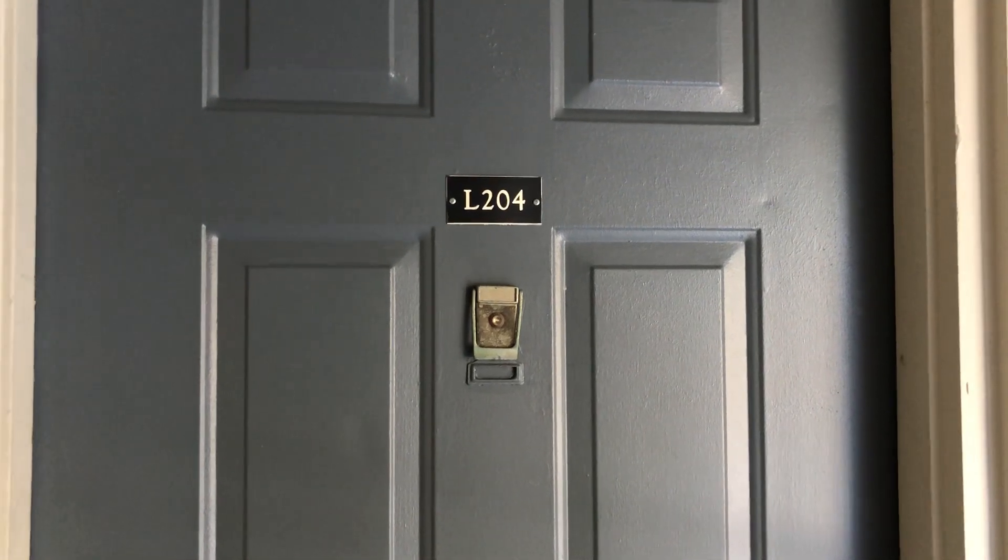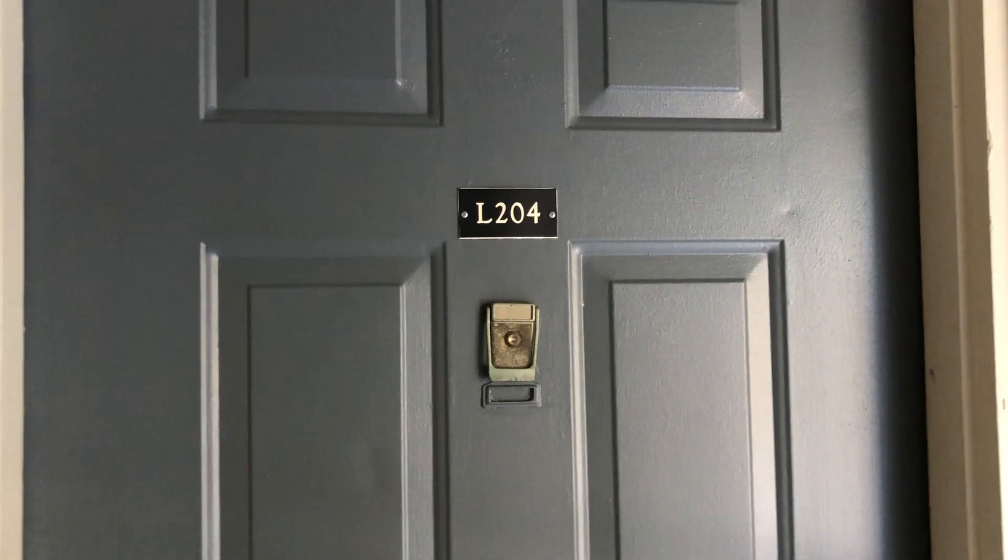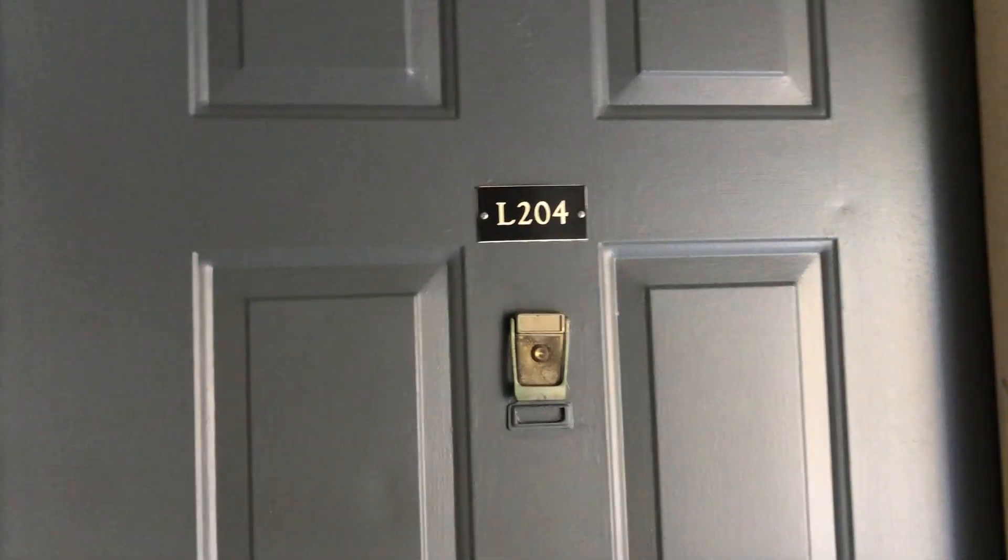Hi everyone, this is Samantha from Fairlane Meadow. Today we are going to be touring apartment L204, which is available right now.